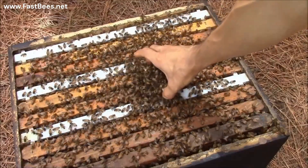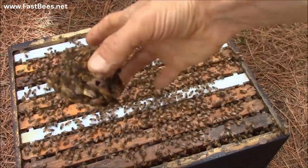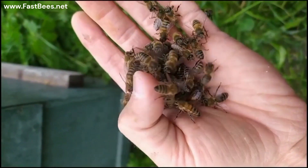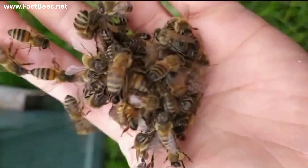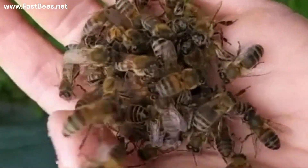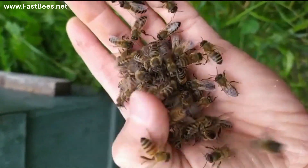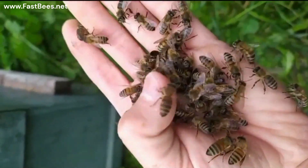Do you know what happens if you release the queen in this situation? This is what bees will do to a rejected queen bee. The bees are trying to cook the queen — there is a queen inside of this ball, and bees are raising the temperature so high that the queen is going to be killed by the heat. Look, this queen is yellow inside the ball. Can you hear the queen?